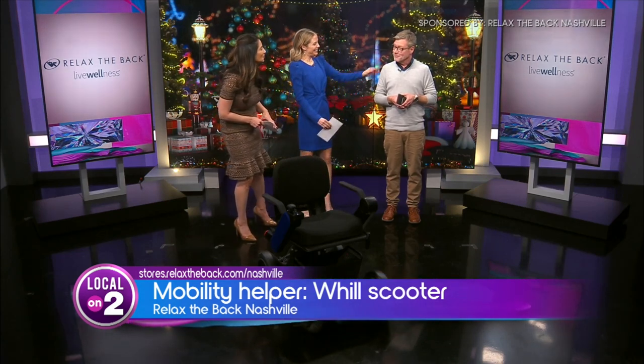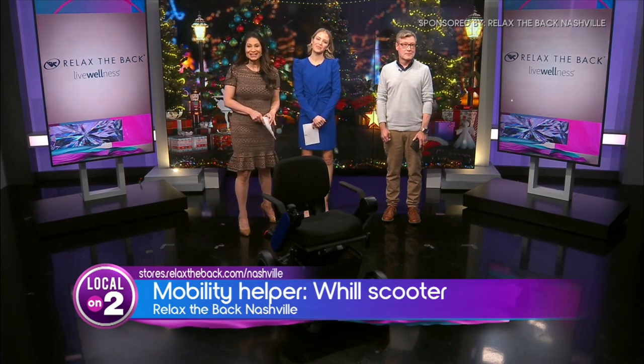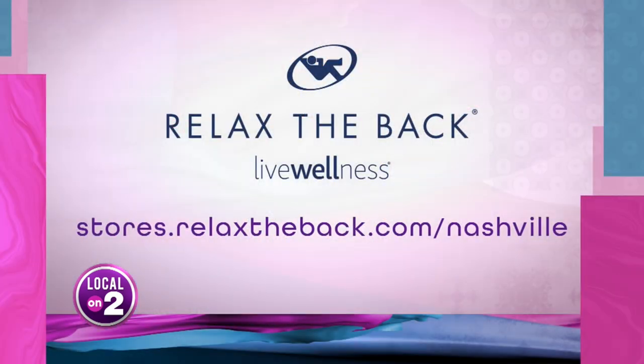Thank you so much, Glenn — this is excellent. Relax the Back has a deal for you: get 10% off your first purchase in store. Check out their inventory online at stores.relaxtheback.com/Nashville. And if you have any questions, just ask Glenn — he's the best. Thank you.